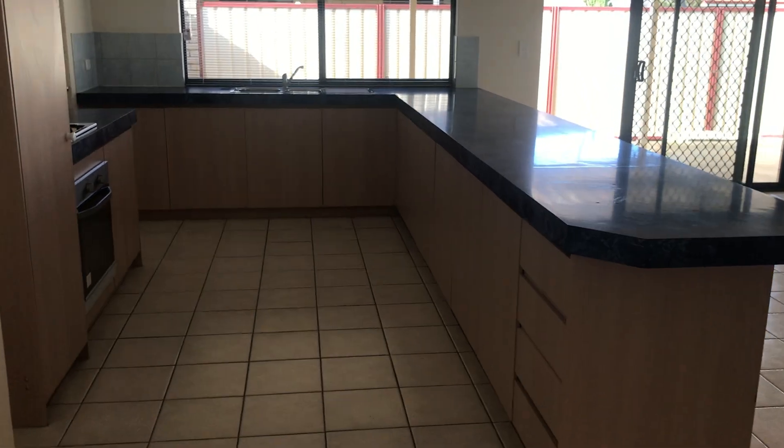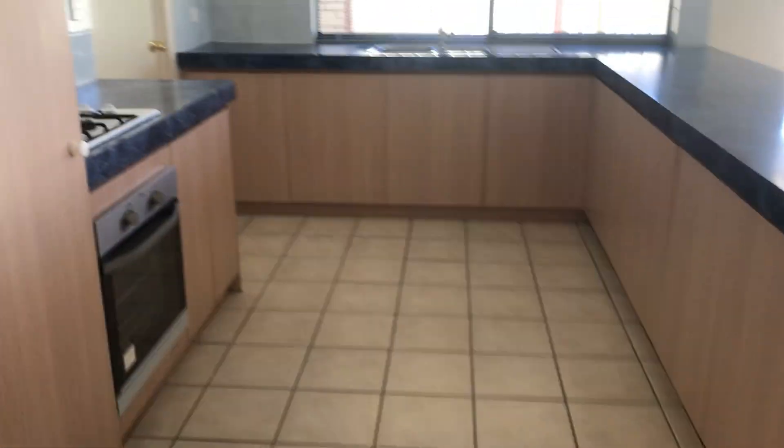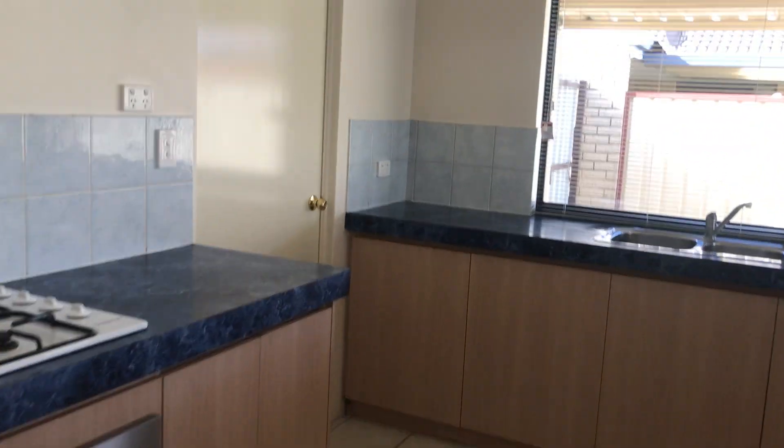Coming through here you've got the kitchen. It's a really big kitchen too, plenty of storage. And there's your shoppers door and the fridge space.